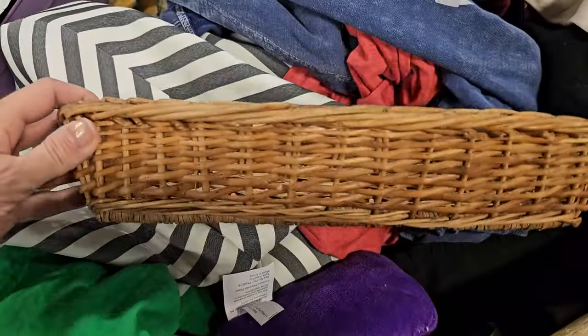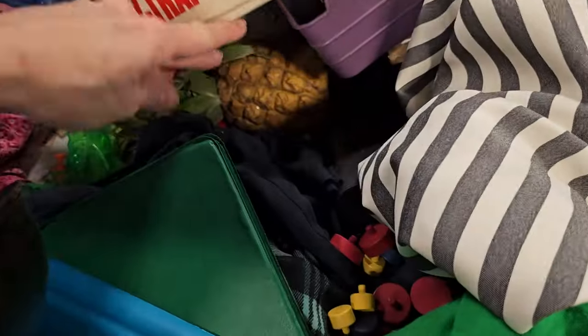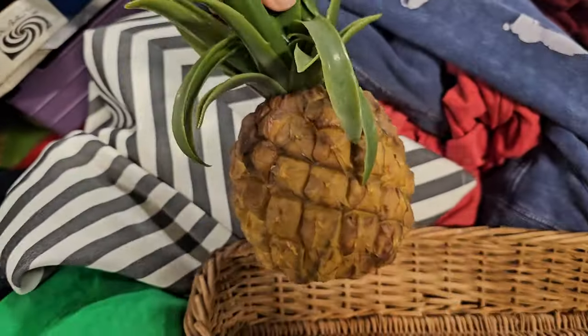Baskets are another item that I like to thrift. They can be so expensive when you buy them retail, but finding them secondhand is a great option. They are easy to clean and sterilize, so you don't have to worry about that when you bring them into your home.